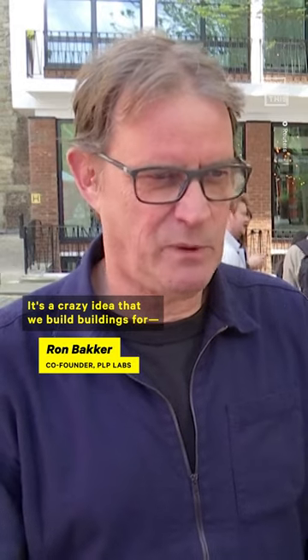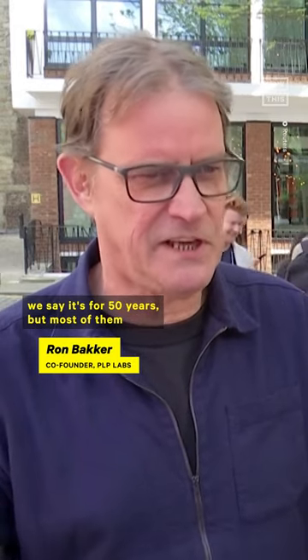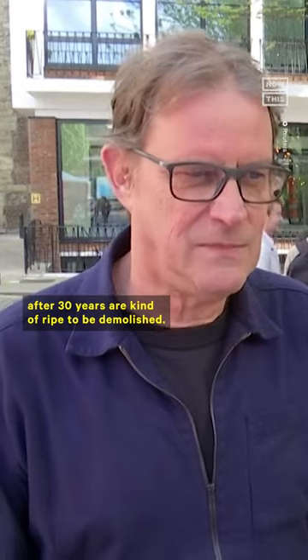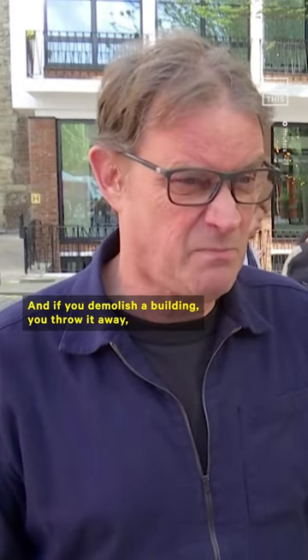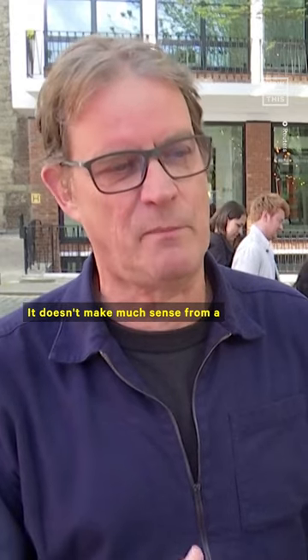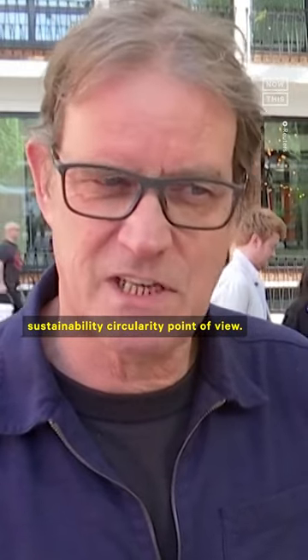It's a crazy idea that we build buildings for — we say it's for 50 years — but most of them after 30 years are kind of ripe to be demolished. And if you demolish a building, you throw it away and start again. It doesn't make much sense from a sustainability or circularity point of view.